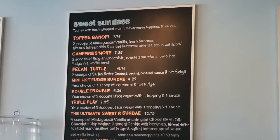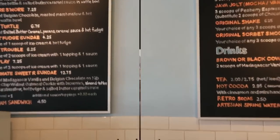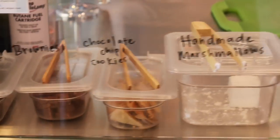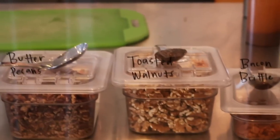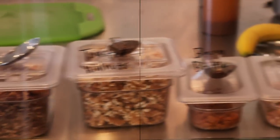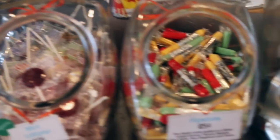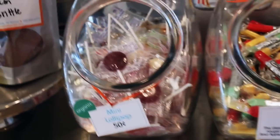Remember, the waffle bowl is made right here. They make chocolate-covered peanuts, brownies, and chocolate chip cookies for toppings, plus handmade marshmallows. Almond toffee brittle, butter pecans, toasted walnuts — and they even make their own bacon brittle! They also have these vintage-looking candies in candy jars: slip sticks, mini pop lollipops.